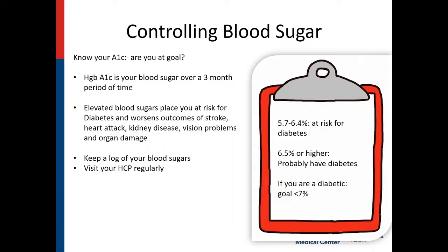Controlling your blood sugar is another component of staying healthy. Know your A1C — are you at goal? An A1C is a measurement of your blood sugar over a three-month period of time. Elevated blood sugars put you at risk for diabetes and worsens the outcomes of strokes, heart attacks, kidney disease, vision problems, and organ damage. Keep a log of your blood sugars if you're diabetic. Hemoglobin A1C of 5.7 to 6.4 puts you at risk for diabetes; 6.5 or higher, you're probably already a diabetic — and many people are diabetics and don't even know it. If you are a diabetic, we recommend a goal for your A1C of less than 7.